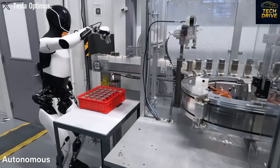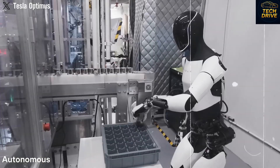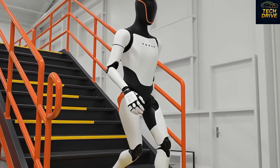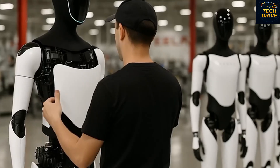But Gen 3 isn't just about walking or recognizing surroundings. It's about superhuman precision, flawless movement, and next-level intelligence. This robot can assist in healthcare, take care of your home, serve customers in hotels or restaurants, and even perform tasks in flexible manufacturing fields where most robots today can only stand and observe.